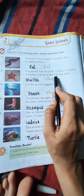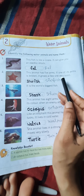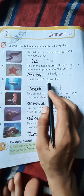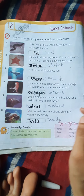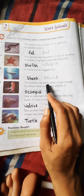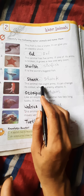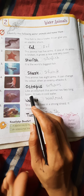यह जो फिश है, देखने में बिलकुल स्नेक की तरह होती है, और इसे छूने पर बिजली के झटके लगते हैं। अब सेकेंड वॉटर अनिमल — इस अनिमल की पाँच भुजाएं होती हैं। अगर इसकी एक भुजा टूट जाती है — if one of its arms is broken, it grows a new one very soon — तो दूसरी भुजा बहुत जल्दी आ जाती है। यह है हमारा स्टार फिश।